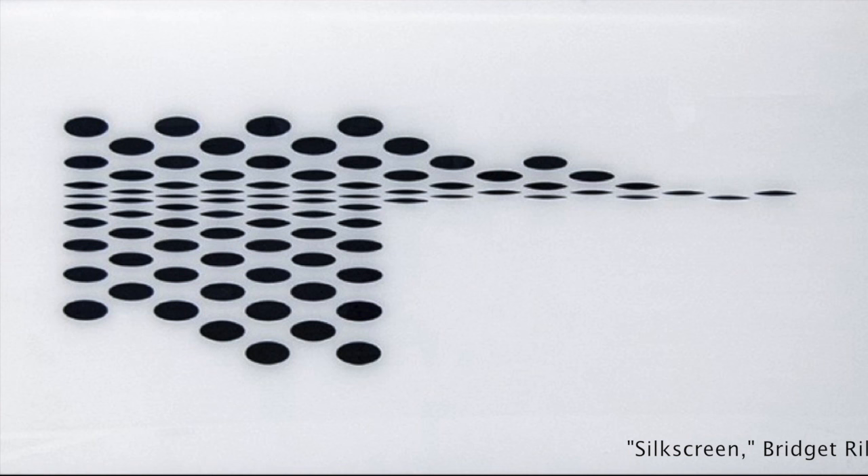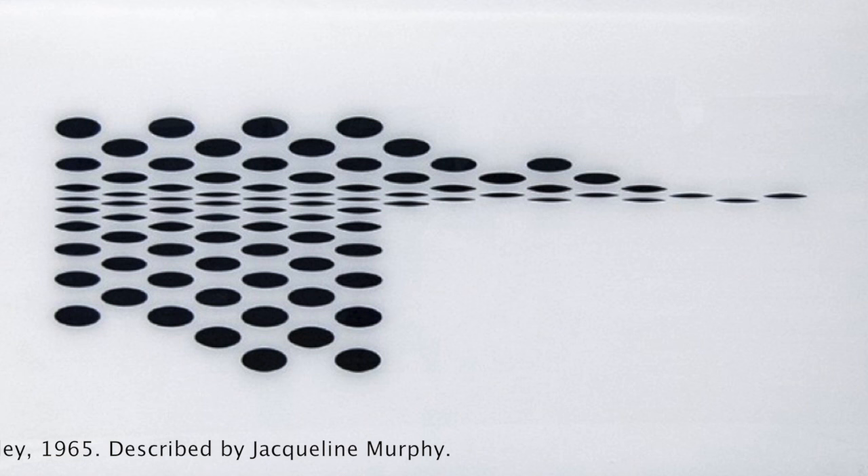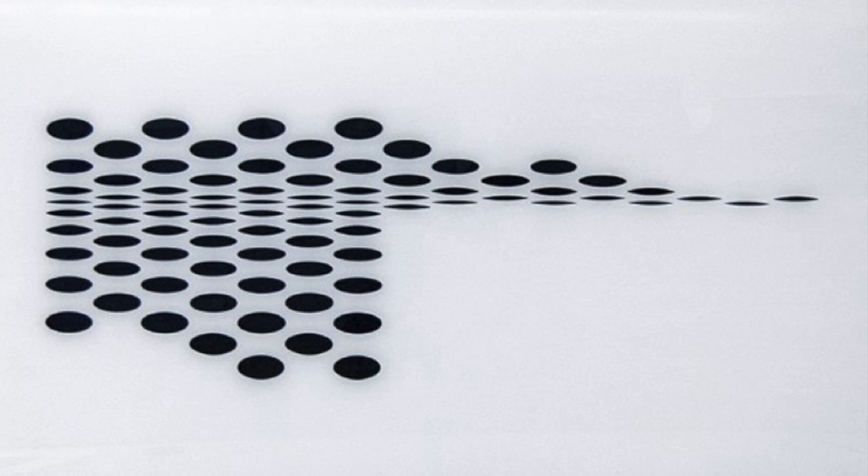It's such a simple piece because it's just black and white. She is part of the Op Art movement. Op artists were focused on showing movement just through specific ways of using perspective, constantly trying to make people see movements and shifts in the pieces.